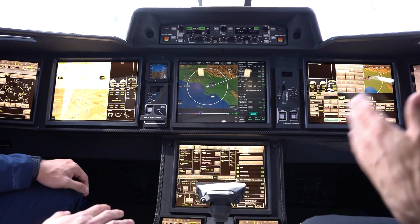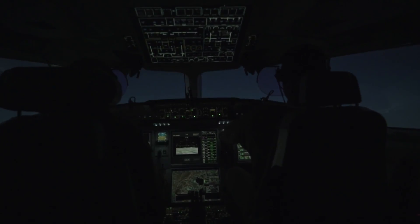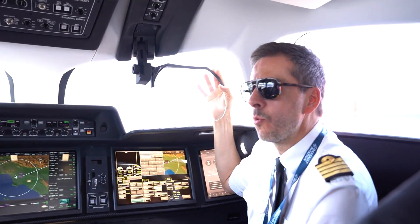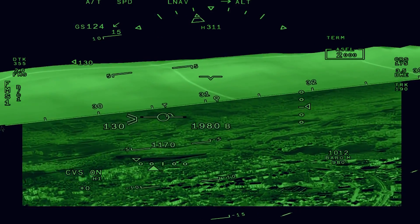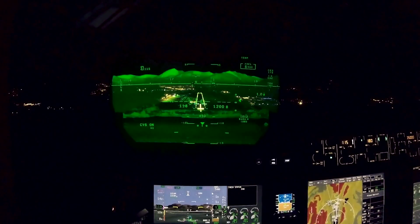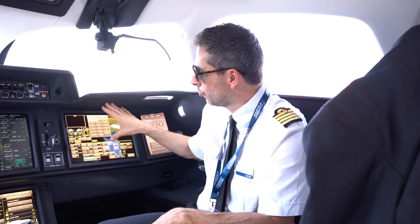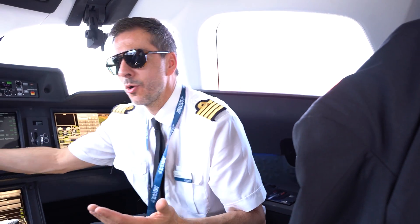The main feature as you sit down is the head-up display — our FalconEye CVS. It's a unique design, already awarded, and it will be dual and sole means. This is the first business aircraft to allow sole means, meaning it can be used as a primary display for flying the aircraft, so all the other screens do not have to present flying information — typically the IOSVS.